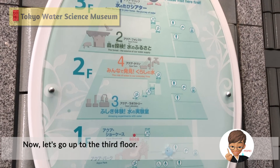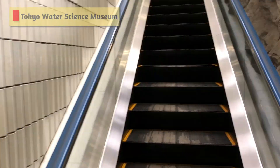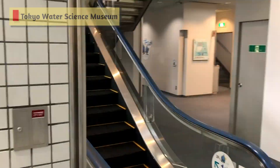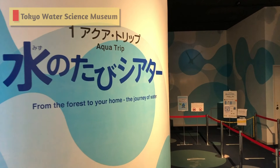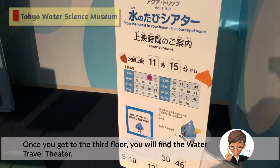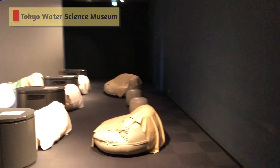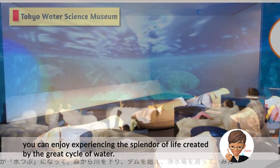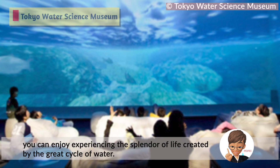Now let's go up to the third floor. Once you get to the third floor, you will find the water travel filter. This 3D image is projected on the four walls, and you can enjoy experiencing the splendor of life created by the great cycle of water.